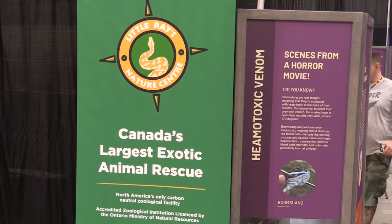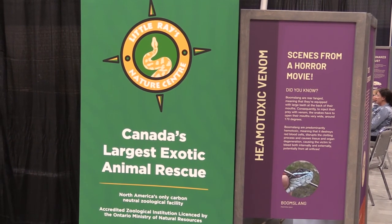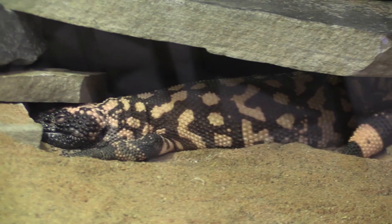Little Ray's is actually a nature center and we're based out of Ottawa. We traveled all the way here to the prairies and we are doing a venom exhibit. It's an exhibit about venomous animals, what venom is, the difference between venom and poison, and what people can expect with venomous animals.